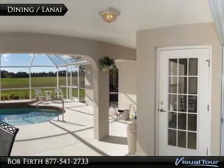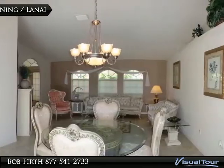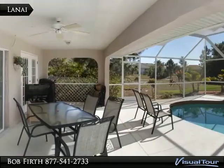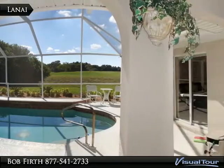The dining room opens up to the lanai through a pocket slider, which has a great view of the Longmeadow Golf Course. The pool area has a large covered area, a waterfall feature in the pool, and direct access to the guest bath.